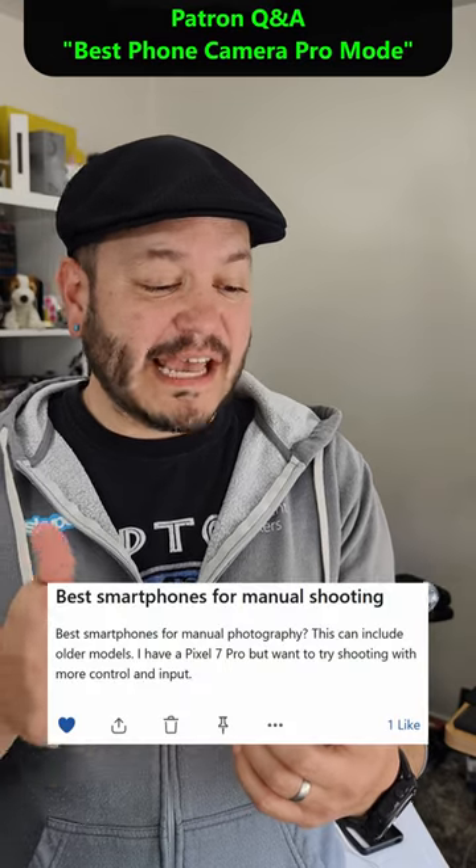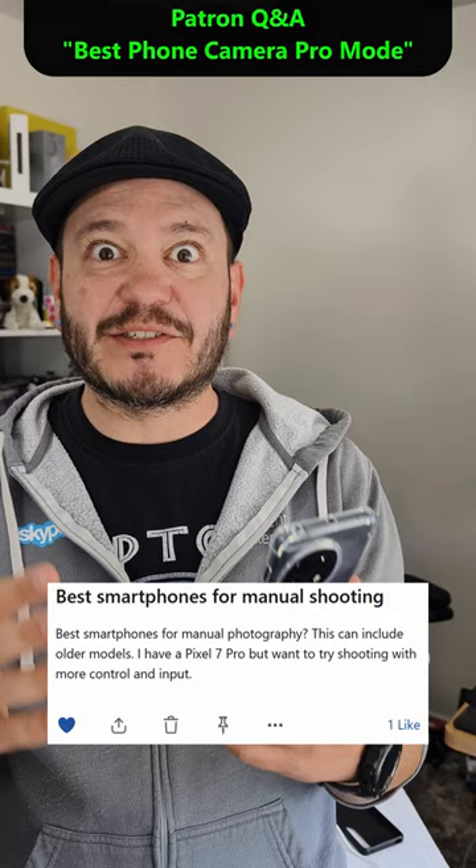Sam writes: I have a Pixel 7 Pro, but I want to try some manual mode shooting. What phones have the best Pro camera modes?